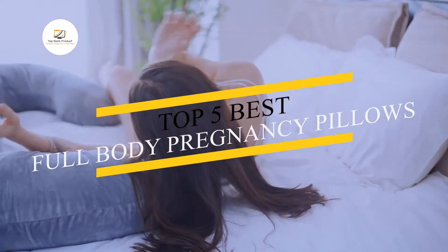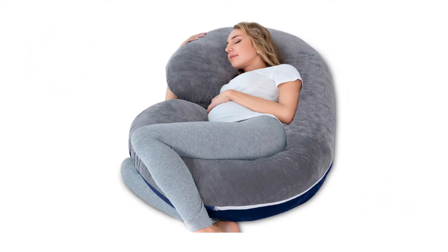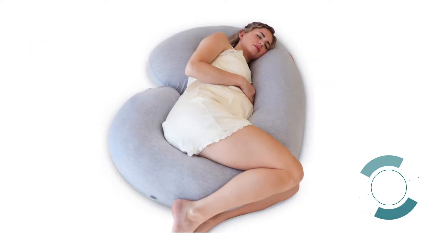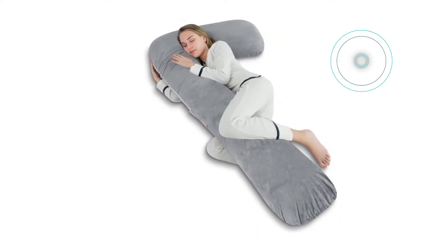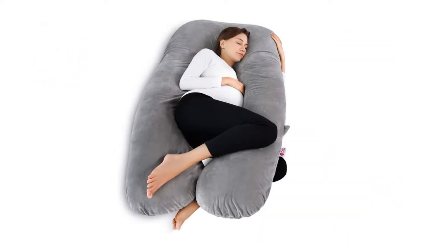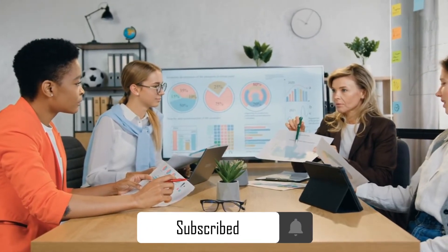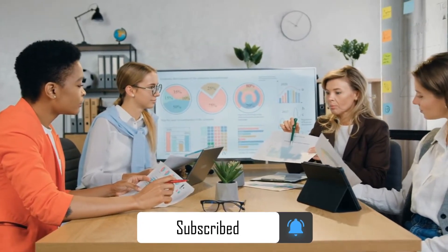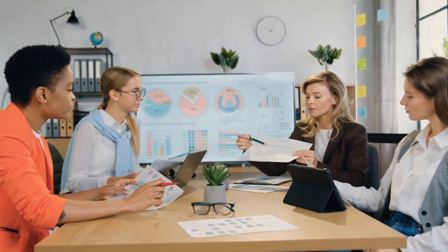Hello guys, today we will show you which one should you buy. In this video, we will be looking at the top 5 best full-body pregnancy pillows available on the market today, and we'll tell you which one is best for you. We made this list based on our own opinions, research, and customer reviews. We've considered their quality, features, and values when narrowing down the best choices possible.